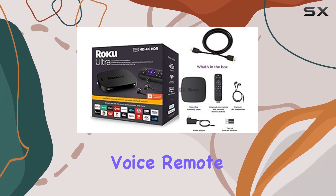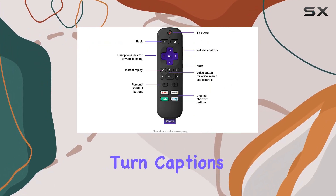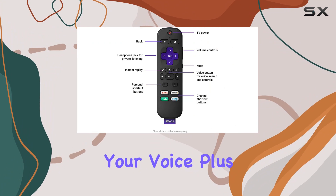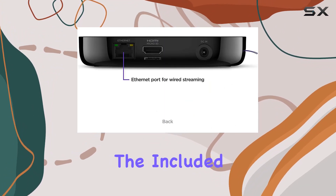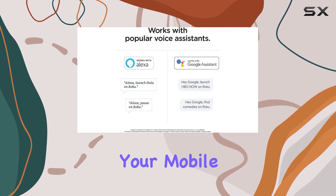Taking control of your TV is a breeze with the enhanced voice remote. Set personal shortcuts, search across channels, and turn captions on — all with your voice. Plus, enjoy private listening with the included premium JBL headphones.